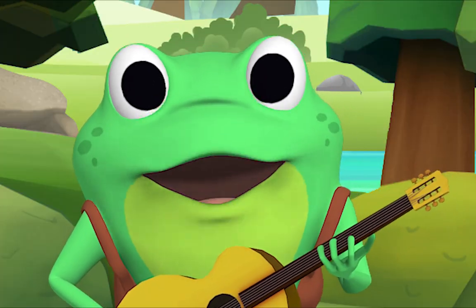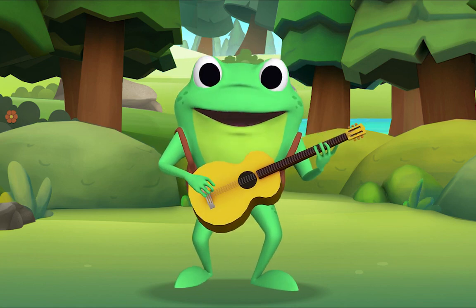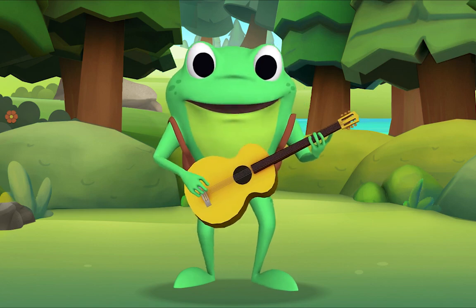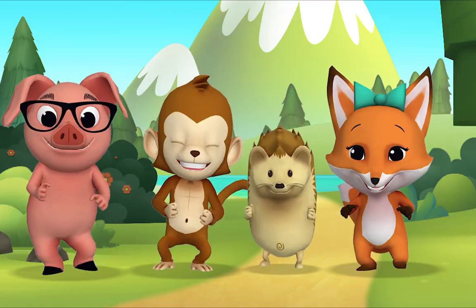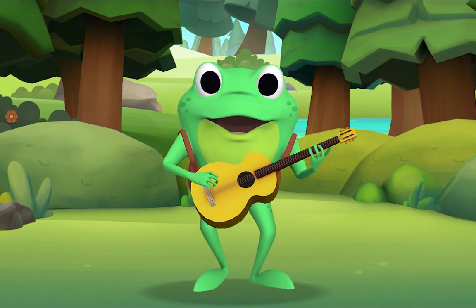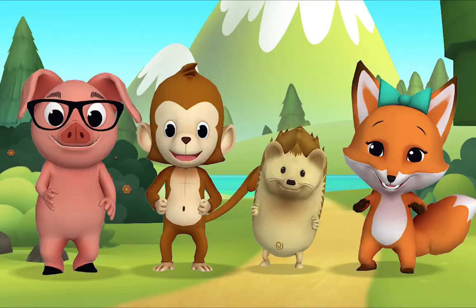Now, if you're happy and you know it, stomp your feet! If you're happy and you know it, stomp your feet! If you're happy and you know it, stomp your feet! If you're happy and you know it, then your face will surely show it! If you're happy and you know it, stomp your feet.